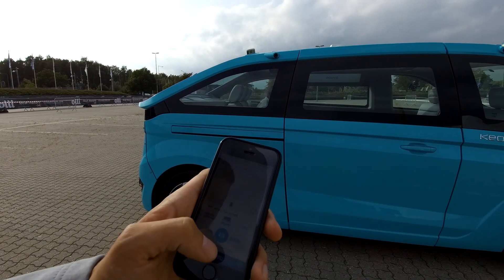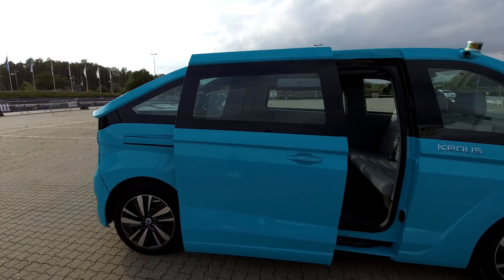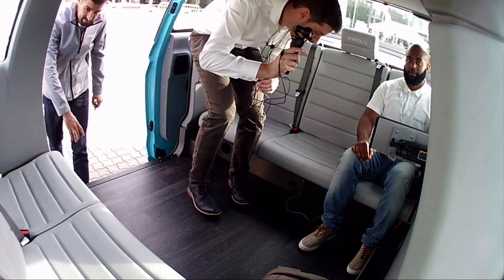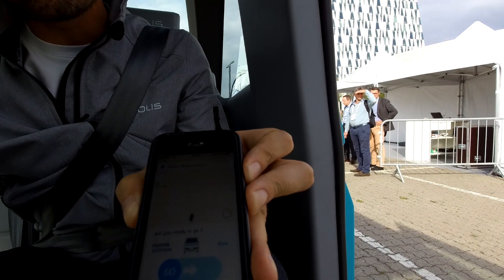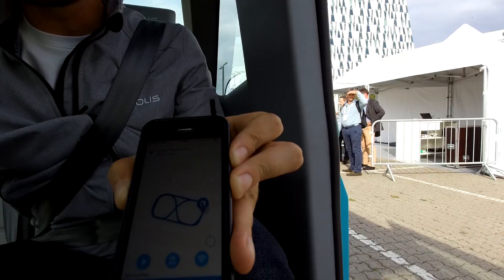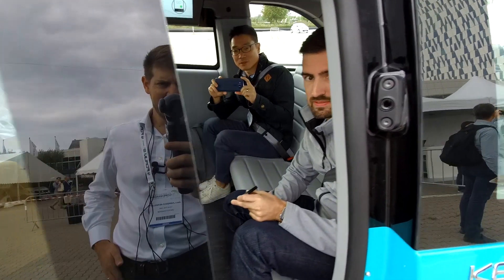Let's open the door. There we go, time to get in. Mounting up. You can see in the app, we're ready to close the door now. There we go. And that signal then goes to the vehicle via the mobile data network.